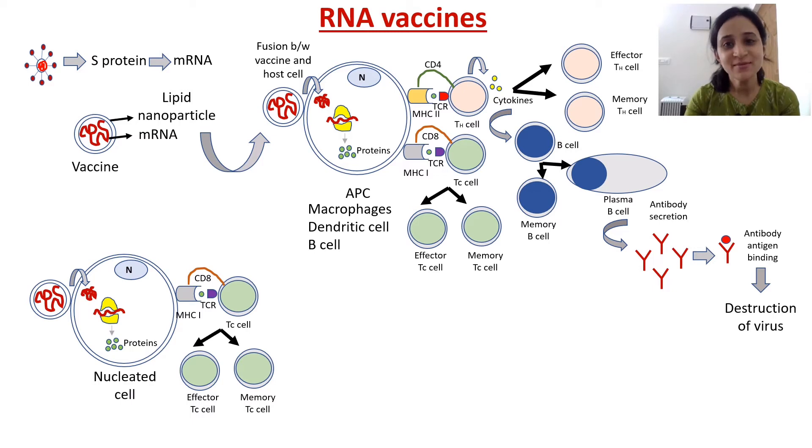Currently, four types of COVID-19 vaccines are approved for us. The first one is the RNA vaccine. It's a very cool concept. They are synthetically producing mRNA in the laboratory. This mRNA is specific for the viral spike protein. We have the spike protein or S protein sequence, so from that we can generate the mRNA sequence. This mRNA is then packed by a lipid nanoparticle — a lipid bilayer just like our body cell lipid bilayer membrane. So this is the vaccine.